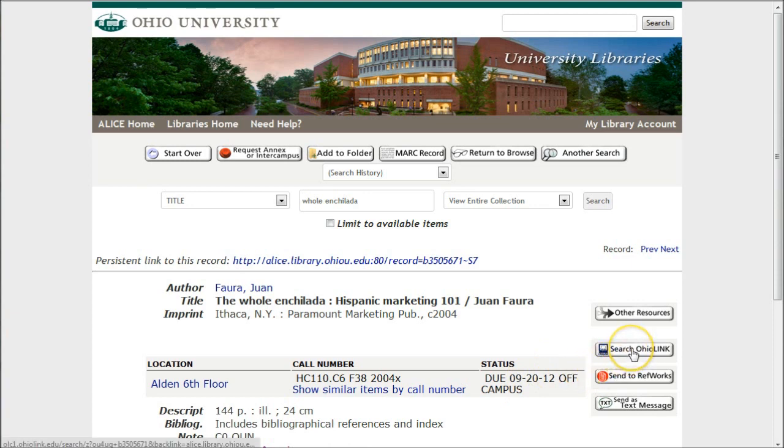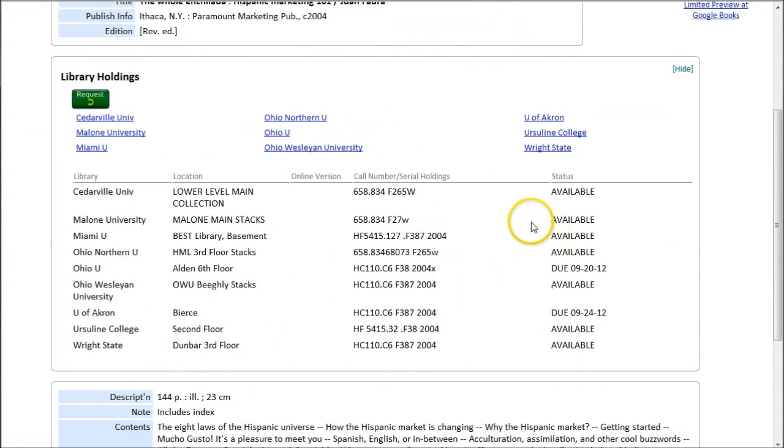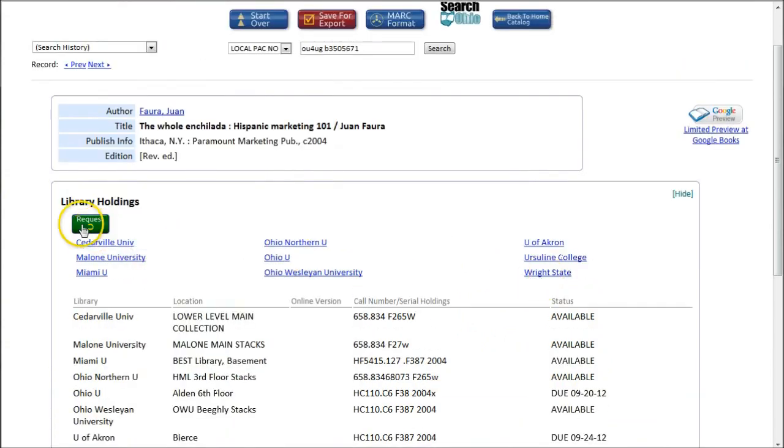All you have to do is click on 'Search OhioLINK,' and that will look up to see if there are copies available around the state of Ohio. In this case, there are plenty of copies available around the state of Ohio, so all you have to do to request one is click on 'Request.'